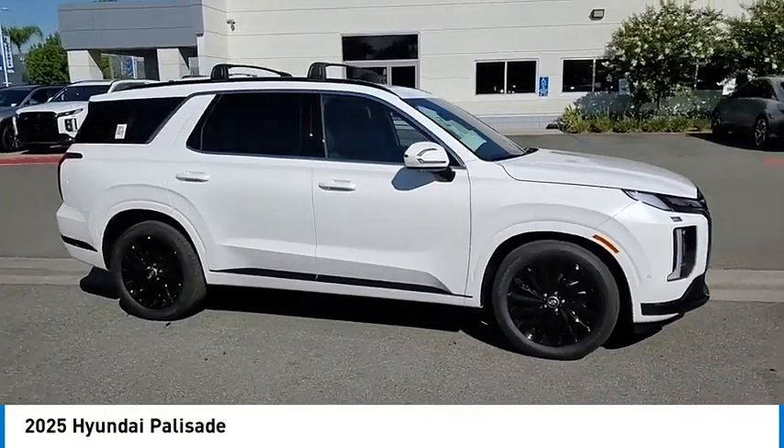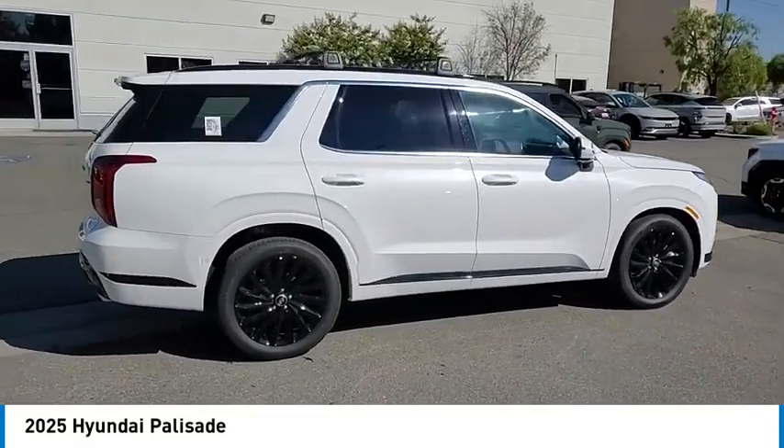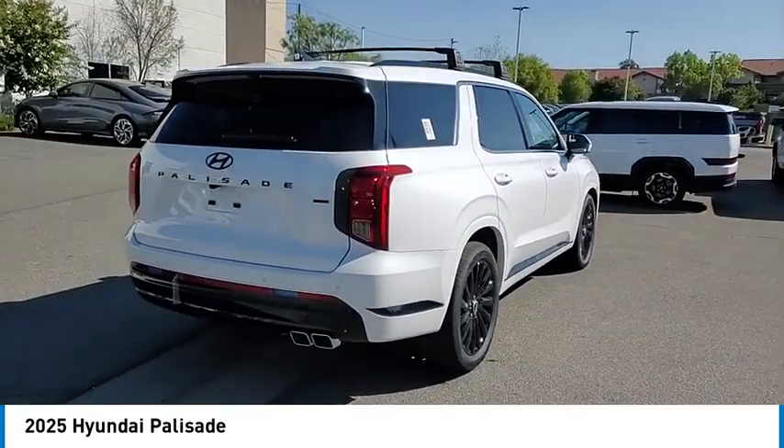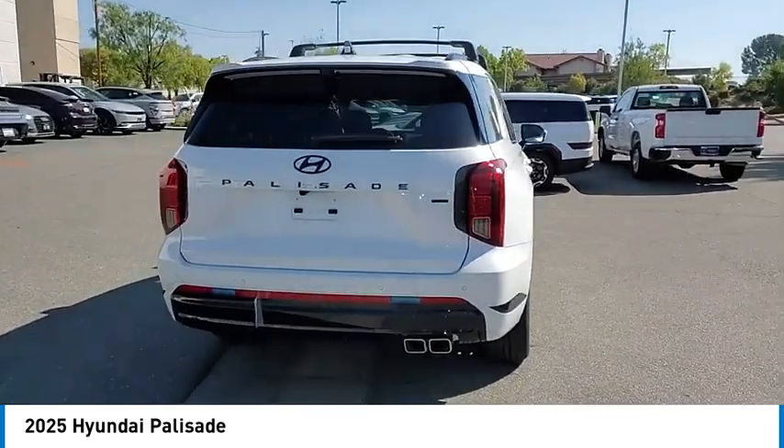Make a great choice today with the 2025 Palisade. The Hyundai Palisade includes loads of interior room, third row seating, and a stylish exterior. Throw in all the additional technology features and your family will be thrilled to ride around in style.